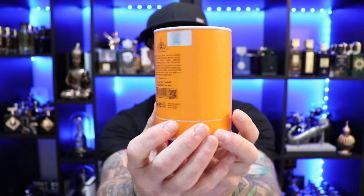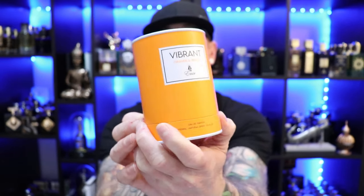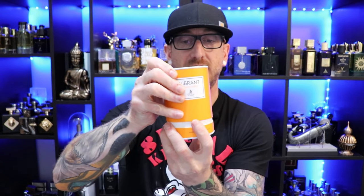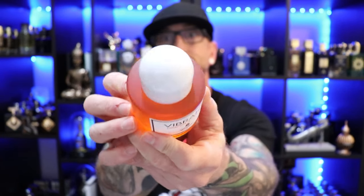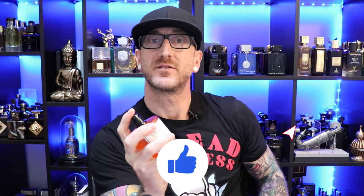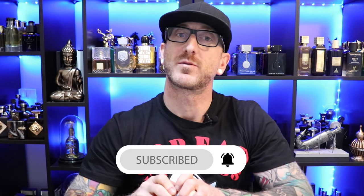There we have the tin presentation — pretty straightforward, nice metal tin, white top with the name of the Amir on top, and it does slide off, revealing our fragrance bottle. Very similar to the Vibrant series — the Vibrant Vetiver, Saffron, Spicy Tobacco. They're all Burrito clones apparently; this one's supposed to be a clone of Sundays by Burrito. Bottle presentation is just like the other ones — kind of a nice simple design, white cap on top, fairly thick plastic acrylic. Not necessarily cheap but not super bougie either. And we've got a pressurized atomizer on this.